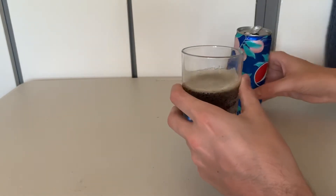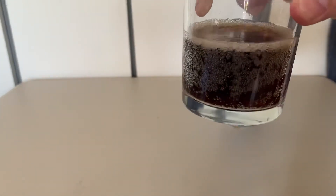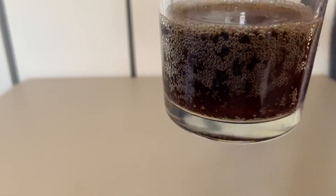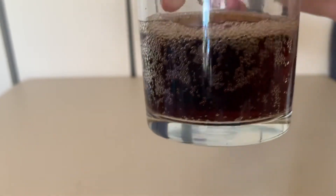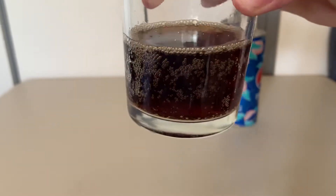A lot of fizz on there as it drips down the can — a lot more than usual Pepsi, but Pepsi is fizzy anyway. It looks a slightly different color as well, almost a little bit brighter brown than usual — it's usually quite dark.